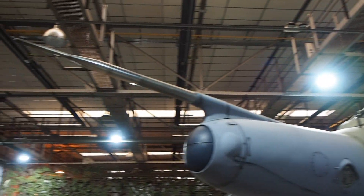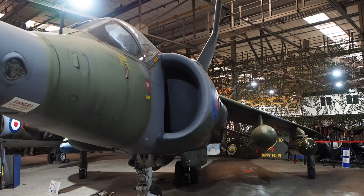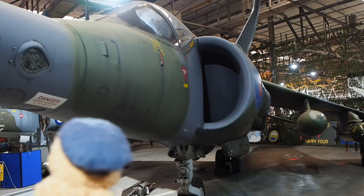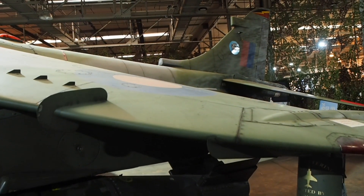It operated with 3 Squadron at both RAF Wildenrath and Gütersloh in the 1970s and 1980s. It suffered a belly landing in 1974 after hydraulic failure. It held the position of Gate Guardian for over 20 years before being replaced by a GR9 in April 2011.